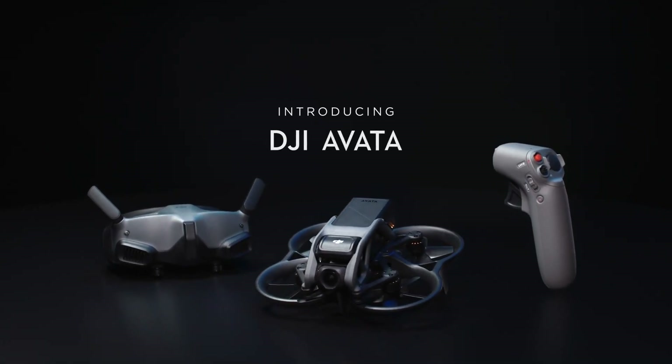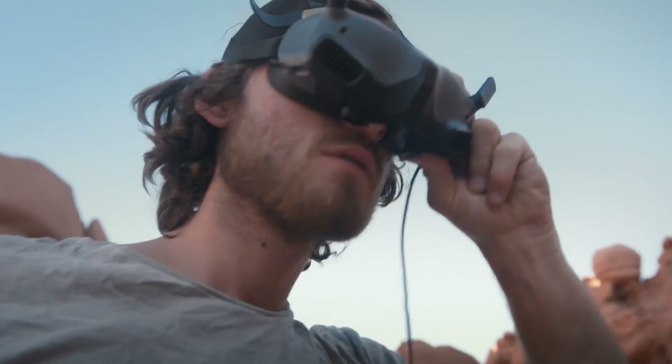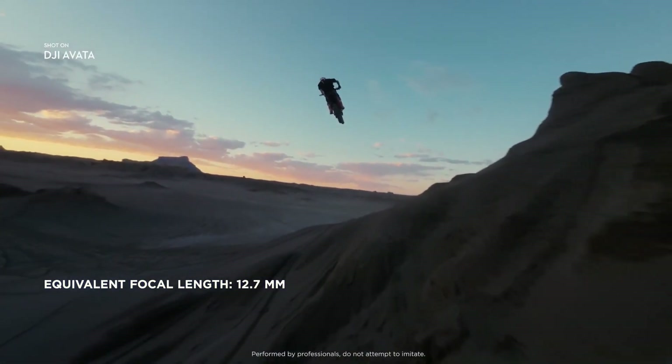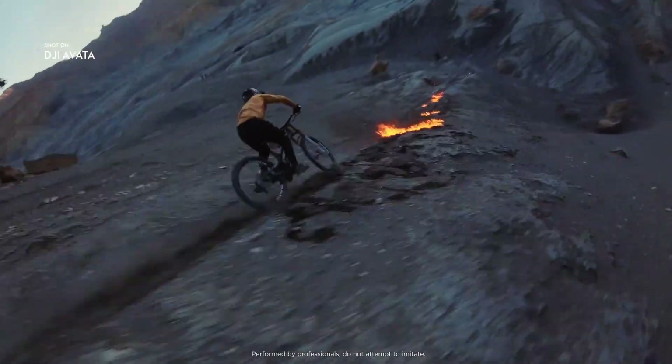The big sell for DJI here is the immersive flight. When the drone is coupled with the DJI Goggles V2, this combination of drone and goggles enables you to get a live stream view directly from the drone camera back to the wearable goggles.